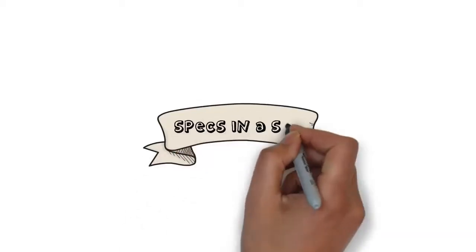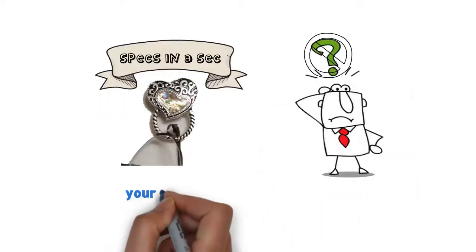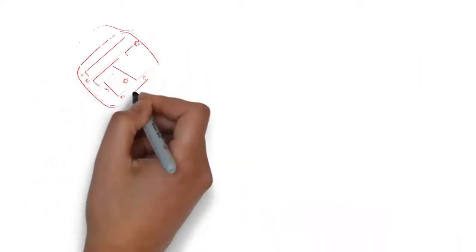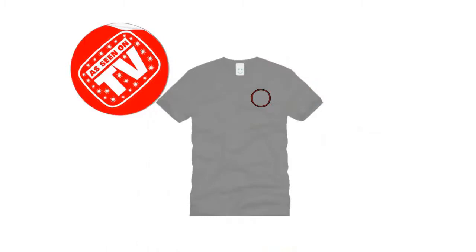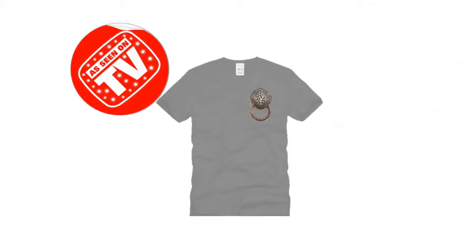Behold, Specs in a Sec, the magnetic eyeglass hangers that guarantee you'll never misplace your readers, glasses, or sunglasses again. As seen on TV, Specs in a Sec magnetic eyeglass holders will work with a magnet that's placed behind your t-shirt, swimsuit, or even in the pocket of your pants, which connects to a stylish metal hanger, making the perfect place to store them when not in use.